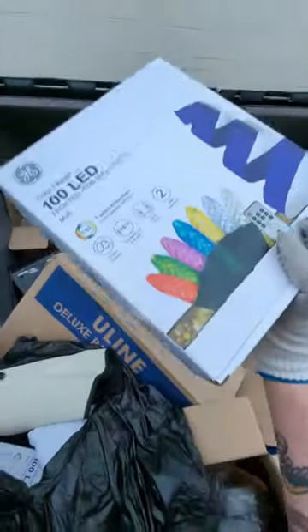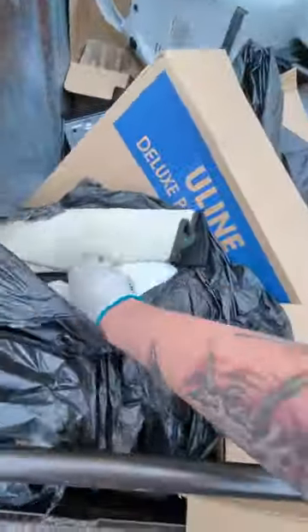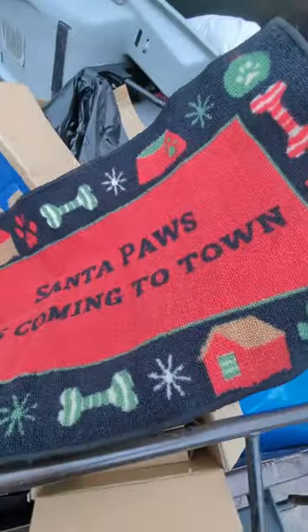Brand new Christmas lights with a remote in the box. We've got a second box of brand new Christmas lights — they are brand new. Santa Claus is coming to town.